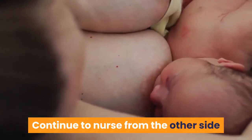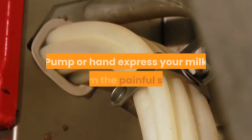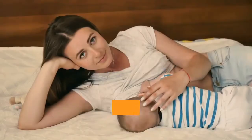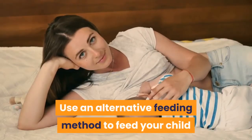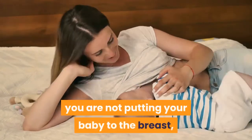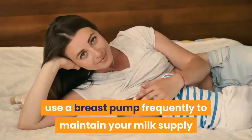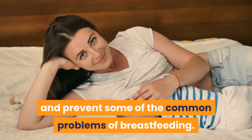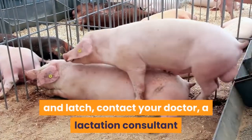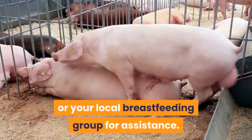Continue to nurse from the other side if it is too painful to breastfeed from one of your breasts. Pump or hand express your milk from the painful side while it's healing. Use an alternative feeding method to feed your child until you can return to breastfeeding. If you are not putting your baby to the breast, use a breast pump frequently to maintain your milk supply. If you need help with your baby's position and latch, contact your doctor, a lactation consultant, or your local breastfeeding group for assistance.